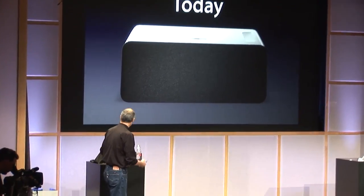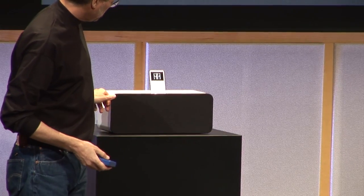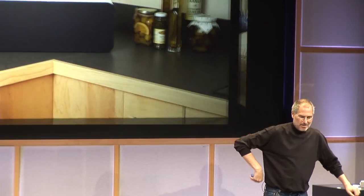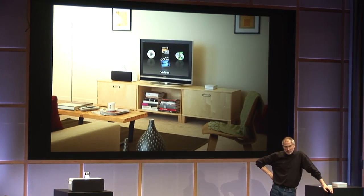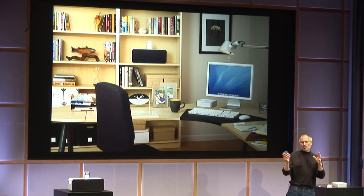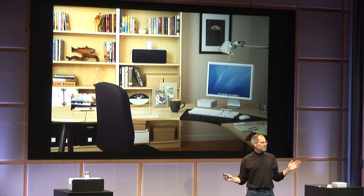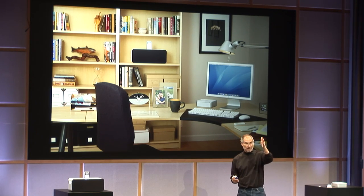Here's one right here — it's really nice. You're probably wondering when you can hear it. Rather than play it in here, because this is a slightly larger room than it was designed for, we actually have some rooms upstairs that we want you to visit. We have a kitchen set up, a dorm room set up, a living room set up, and a study set up. Some of these have all the products; some just have the iPod Hi-Fi. But you can listen to the iPod Hi-Fi in all of them and get a real feel for what this sounds like. Right after we're done here, we'd like all of you to go upstairs and take a listen.